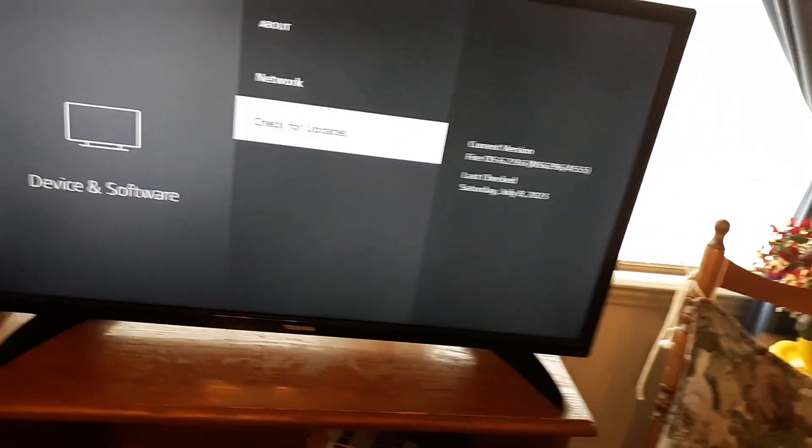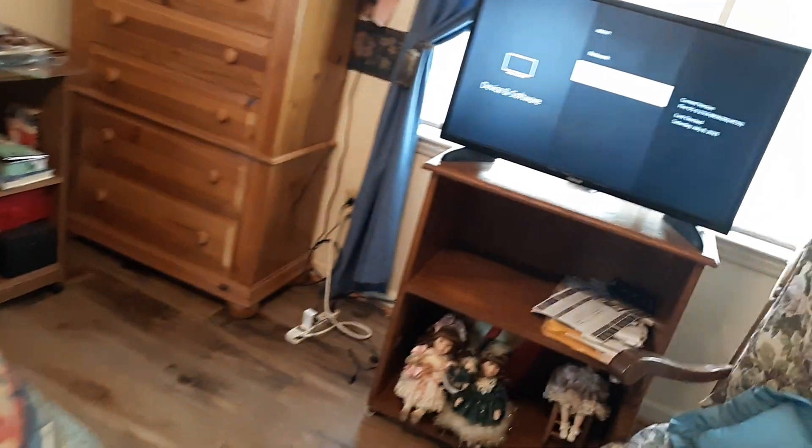Select Check for Updates — that could take a couple of minutes. Restart your TV and then tell me if it keeps crashing. Most likely, that will solve the problem.